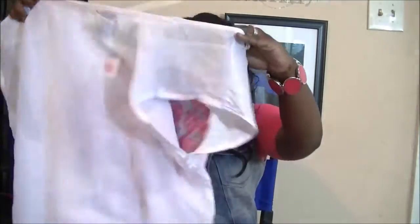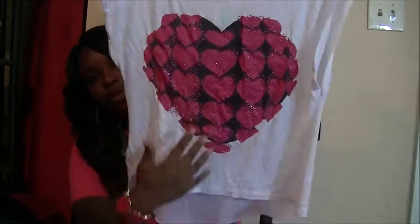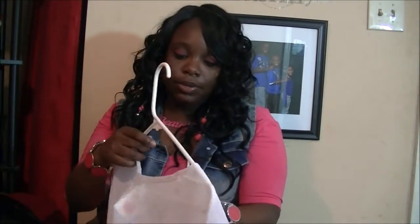And then I just got this white Halo top here with little hearts in the middle — one big heart with pink and black. I thought it was cute, and it was on clearance for three bucks also.